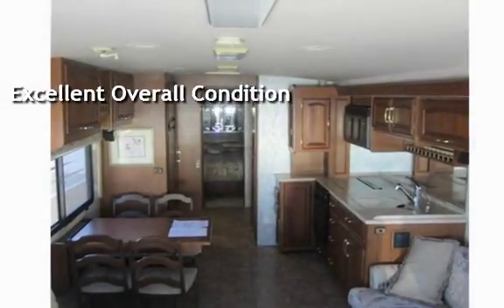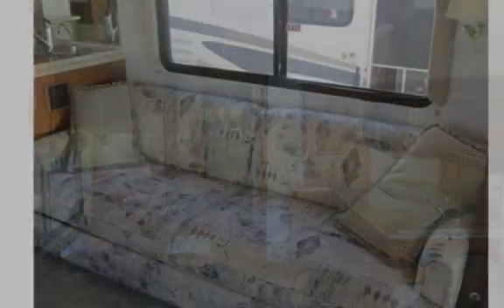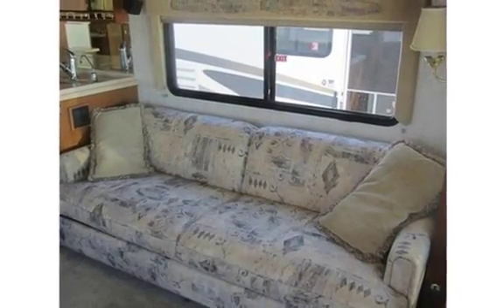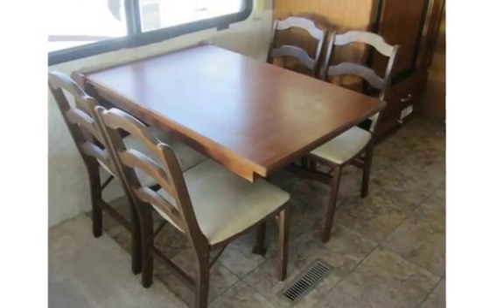Winnebago-built, the Itasca Horizon is the top-selling diesel in its class. Freightliner air-ride chassis, 300-cat high-torque diesel engine, 6-speed Allison tranny, alloy wheels, 7500-watt quiet diesel generator by Onan.